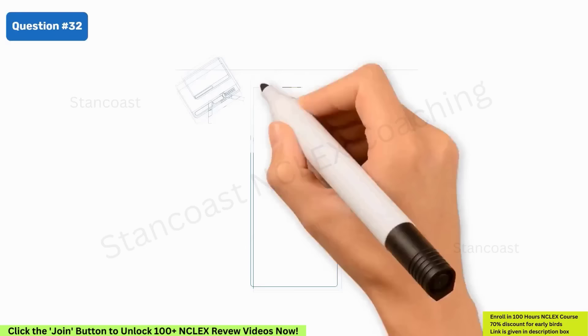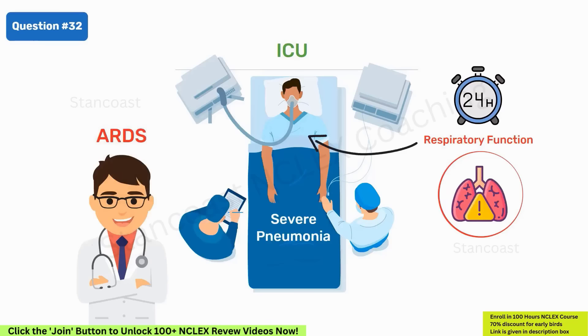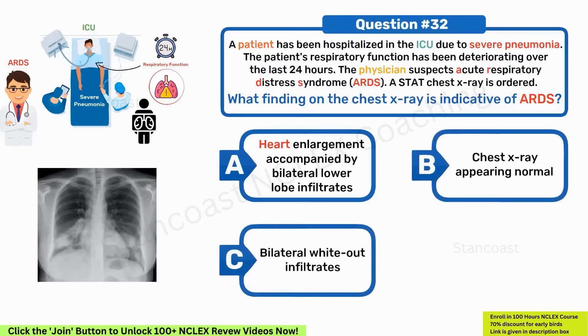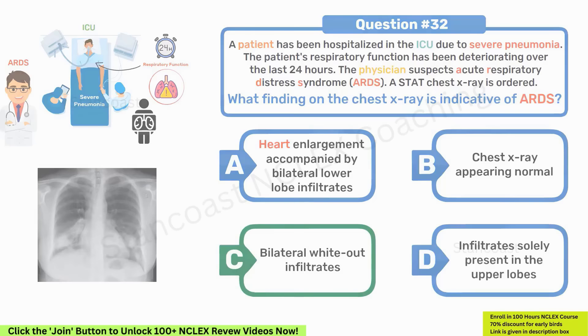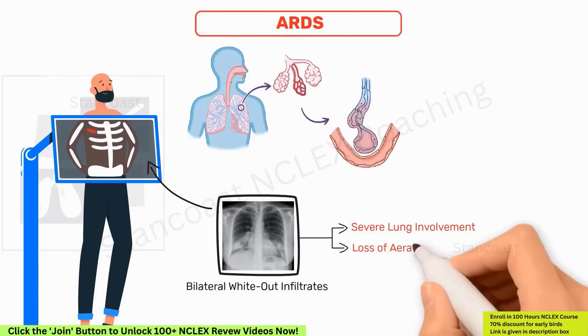A patient has been hospitalized in the ICU due to severe pneumonia with deteriorating respiratory function over 24 hours. The physician suspects ARDS and orders a STAT chest x-ray. What finding on the chest x-ray is indicative of ARDS? A. Heart enlargement accompanied by bilateral lower lobe infiltrates. B. Chest x-ray appearing normal. C. Bilateral whiteout infiltrates. D. Infiltrates solely present in the upper lobes. The correct answer is C — bilateral whiteout infiltrates. In ARDS, a key radiographic feature is the presence of bilateral whiteout infiltrates, indicating severe lung involvement and loss of aeration, consistent with inflammation and fluid accumulation triggered by severe pneumonia.